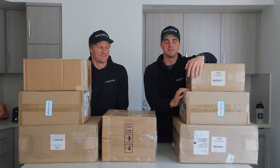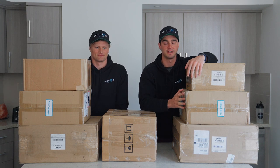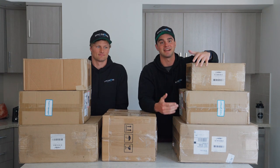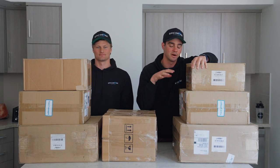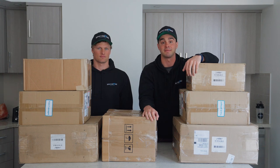Alright guys, we finally got them. We've been waiting probably three months now for this day. In these boxes, we have two Honey Badger CineLifter drones, two Red Komodos, and two RS3 gimbals to go onto the drone. We also have the ability to make the gimbals underslung on the drone. It's going to be awesome. We're going to unpack them all right now and take you along the process.